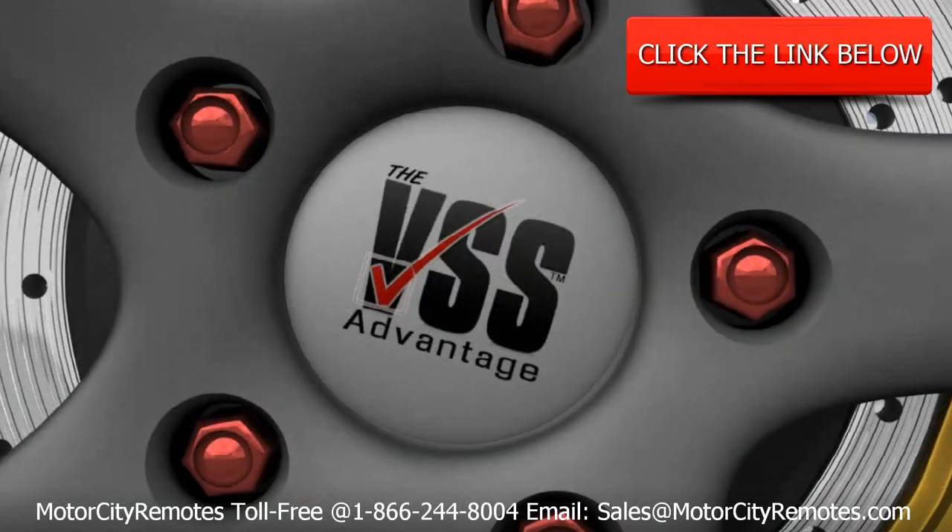Have the VSS Advantage. Brought to you by MotorCityRemotes.com. Click the link below to visit MotorCityRemotes.com to order online, or call our toll-free number at 1-866-244-8004 for more details or to order by phone.